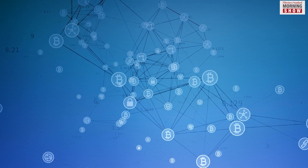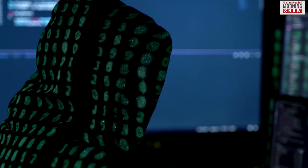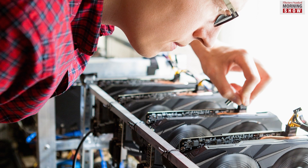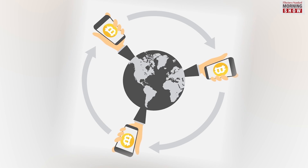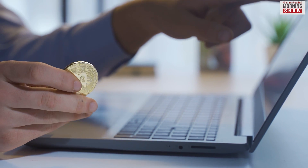Blockchain is a distributed ledger and information in it is stored in a way which makes it very difficult to hack. When a Bitcoin is successfully mined, the miner receives a predetermined amount of Bitcoin. As part of putting new coins into circulation, mining also helps secure the blockchain and verify transactions.